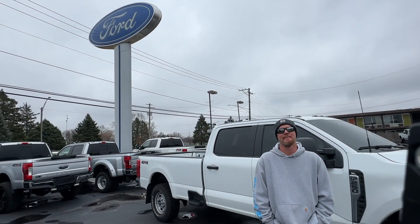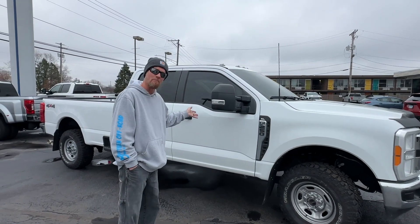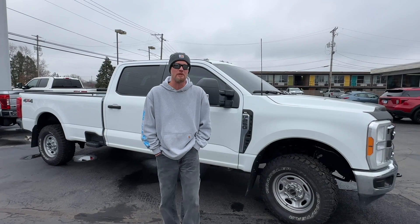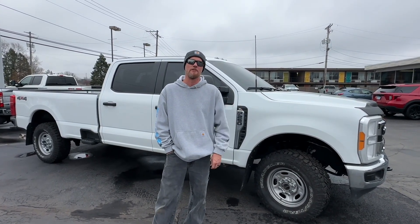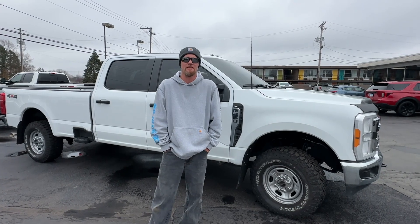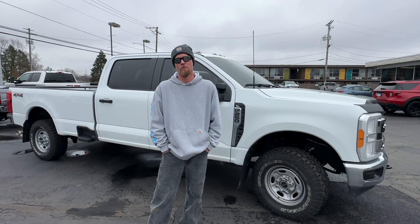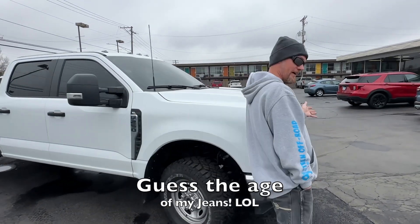I changed it again. I decided to make a little change for the tow rig on the channel. I know I've only had this for about four months. We just got back from Windrock, made a pretty good trip. There's already a video out about the towing and how it did. But I already ordered a different truck ahead of time because I knew I was going to be getting a bigger trailer than planned. So this is what we had, and this is what we got now.